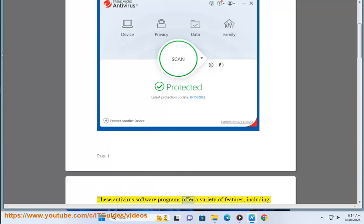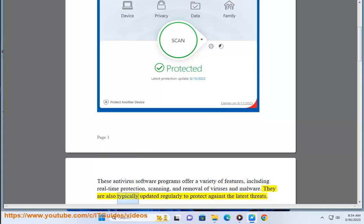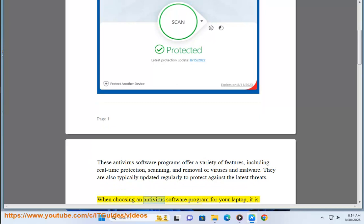These antivirus software programs offer a variety of features including real-time protection, scanning, and removal of viruses and malware. They are also typically updated regularly to protect against the latest threats.